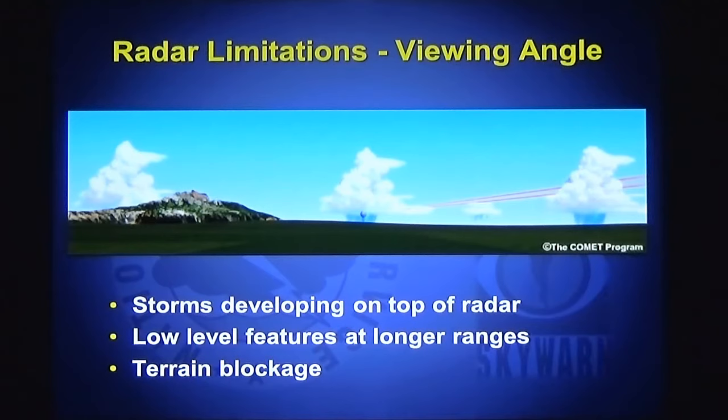The radar has limitations. Storms that develop on top of the radar or move over the radar may appear weaker, when in reality they may not be weakening. Small showers off in the distance — the radar energy may go over the top and not even detect that rain shower. Terrain is also an issue; as the energy swings around, most of the energy will go into a mountain and come back to the radar, and the radar may not detect a rain shower beyond the mountain chain. But those limitations are few, and the benefits of Doppler radar far outweigh them.